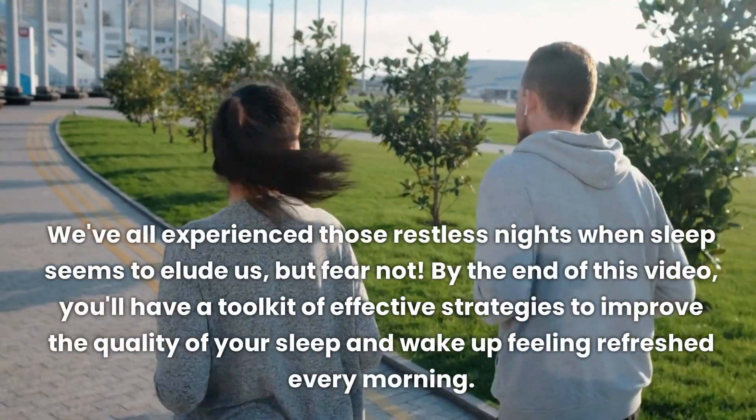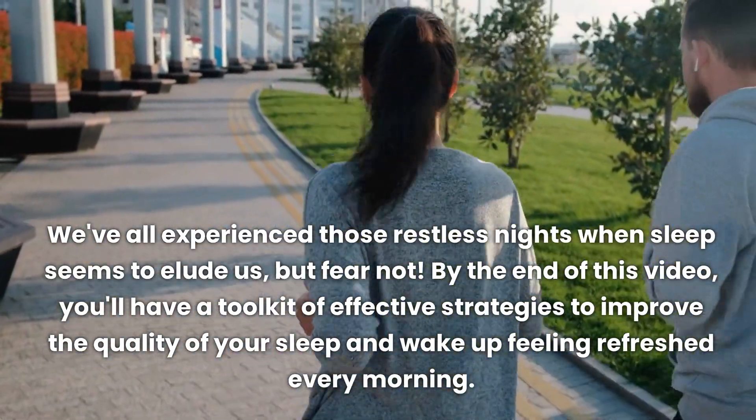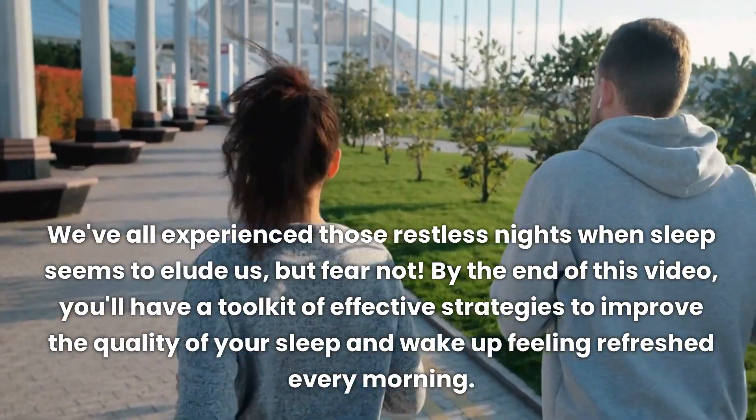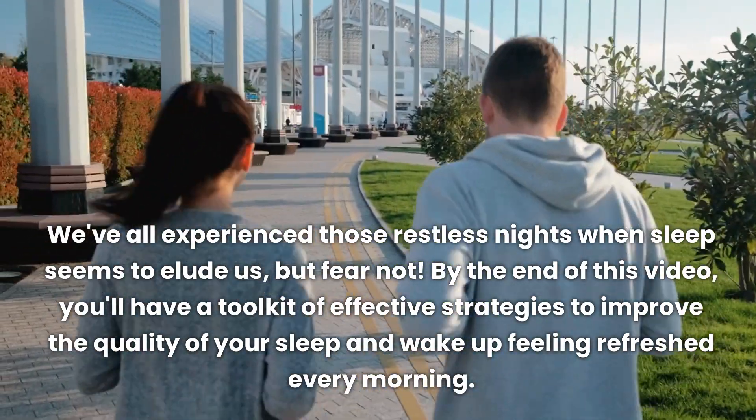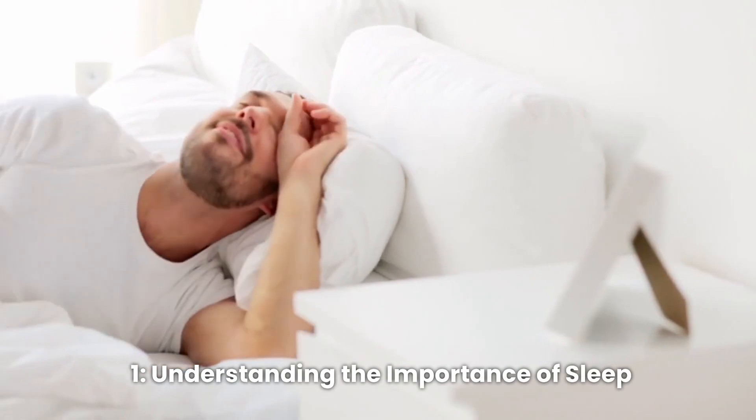We've all experienced those restless nights when sleep seems to elude us, but fear not. By the end of this video, you'll have a toolkit of effective strategies to improve the quality of your sleep and wake up feeling refreshed every morning. First, let's start with understanding the importance of sleep.